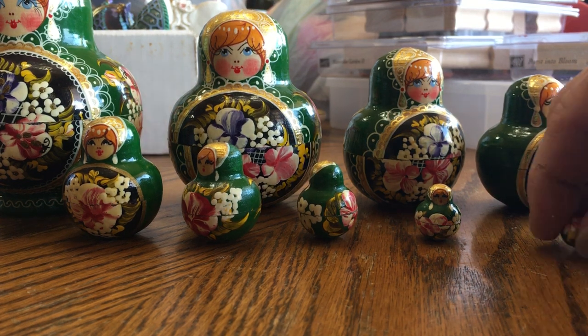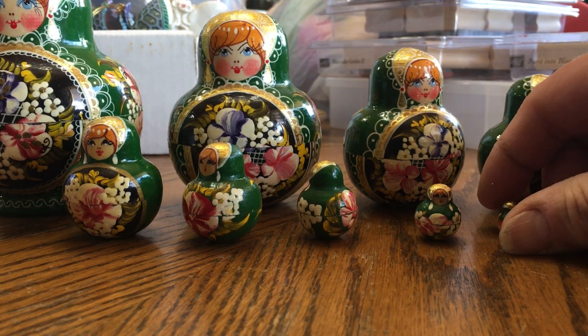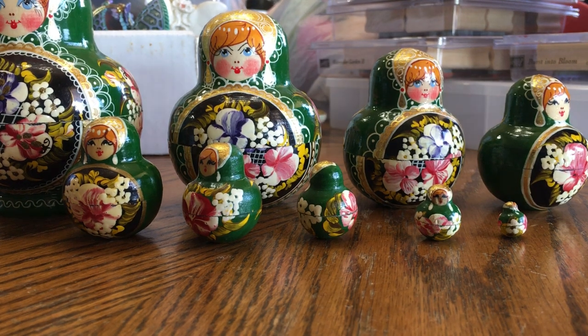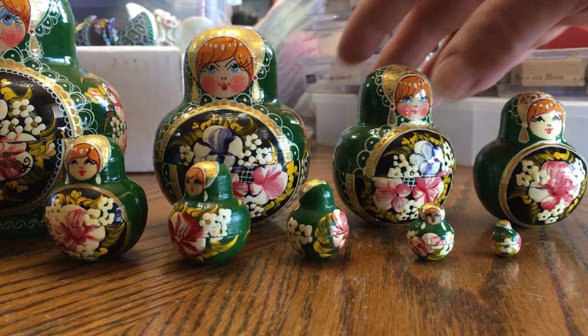Now, as small as the smallest piece is, you wouldn't want to use this with a very small child who could swallow it, and you'd want to supervise any child using this.